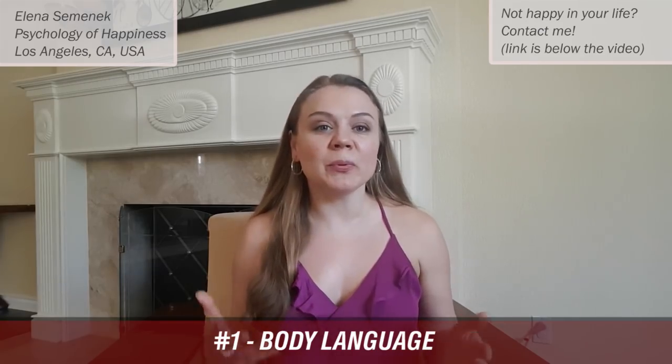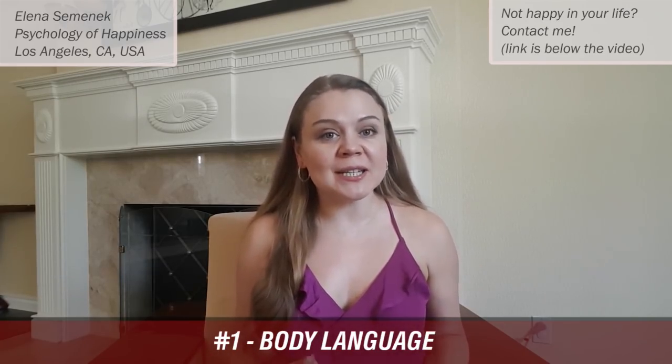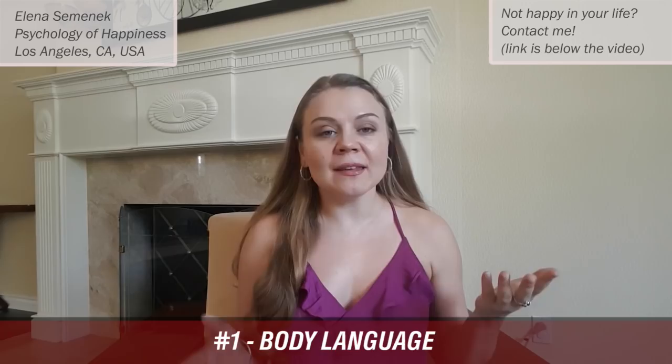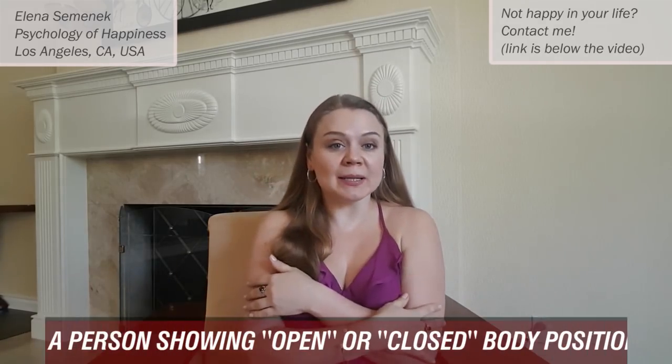The first way to spot a liar is by body language. When a person is talking to you, pay attention to their body language. There are a lot of videos on YouTube and books about body language, and it's going to be very helpful if you can do some research and learn some techniques. The general rule is: is it an open body position or a closed body position?